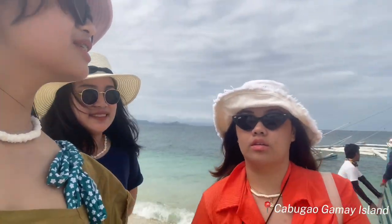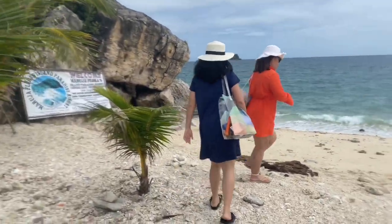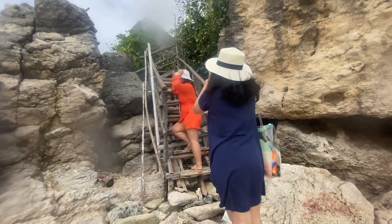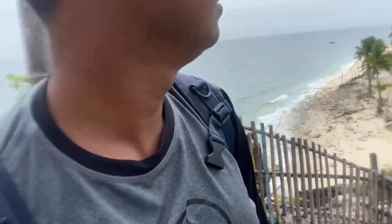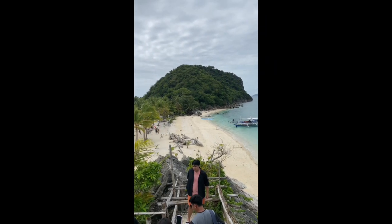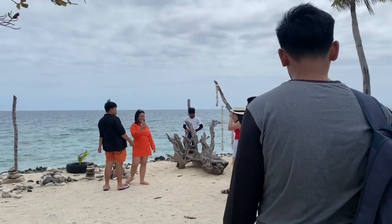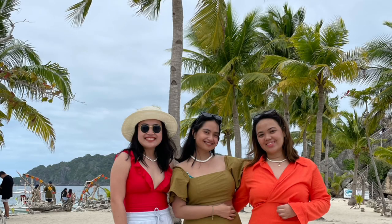More than one hour on the boat ride. This is Kabugao-Gumay Island. After one hour of boat ride, we finally arrived here at Kabugao-Gumay Island. Once you climb up to the top where people take pictures, you'll really get an overlooking view. And now I understand why this place is really a must-visit in Iloilo. After taking photos at the top, you can even ask help from your tour guide to take pictures of you and your friends.